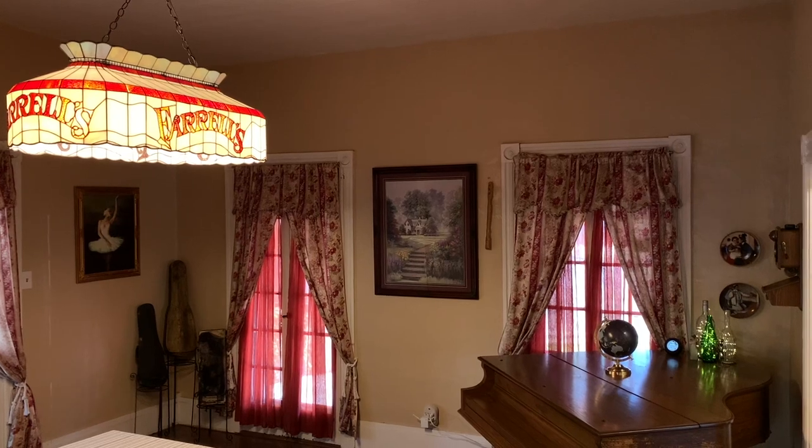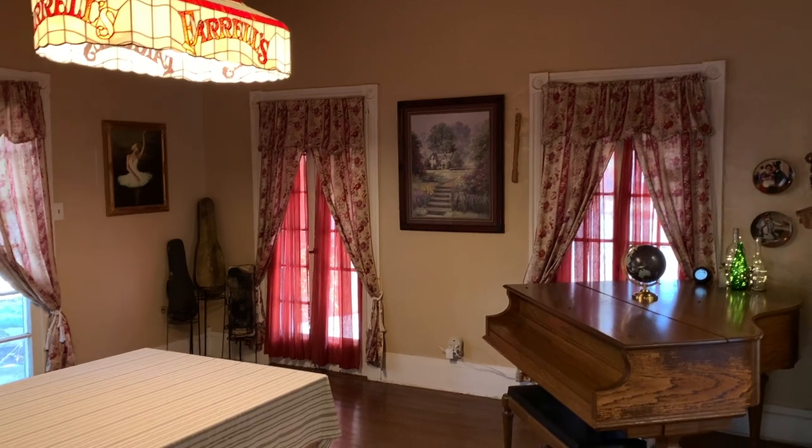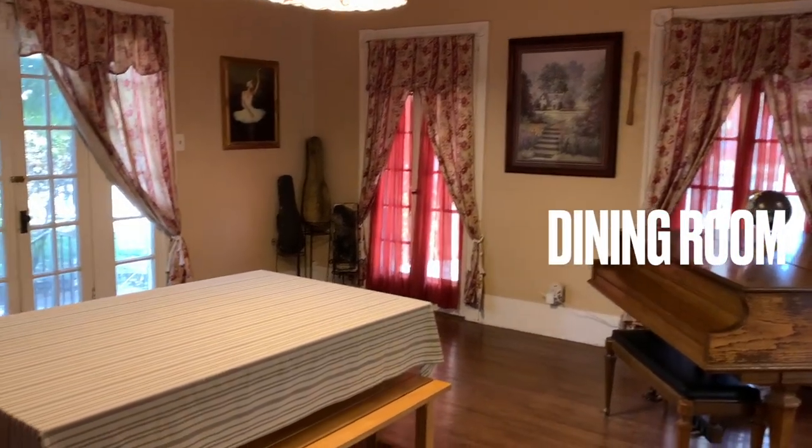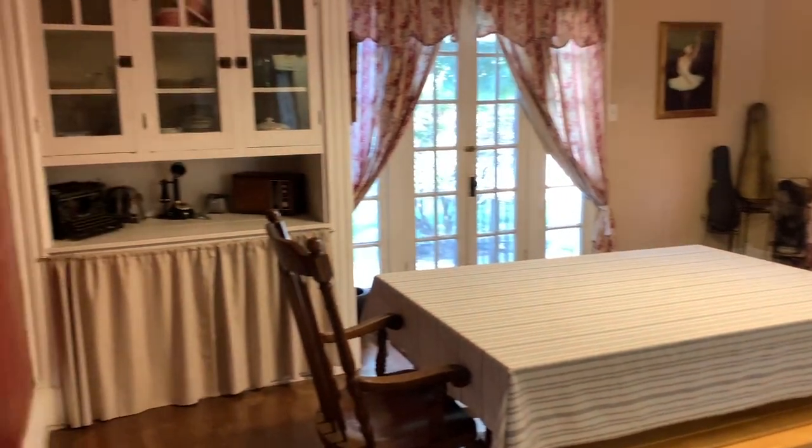To the right, you'll find a huge formal dining room with custom built-in china cabinet, French doors that exit to the side patio area, as well as plenty of room for entertaining all of your guests.